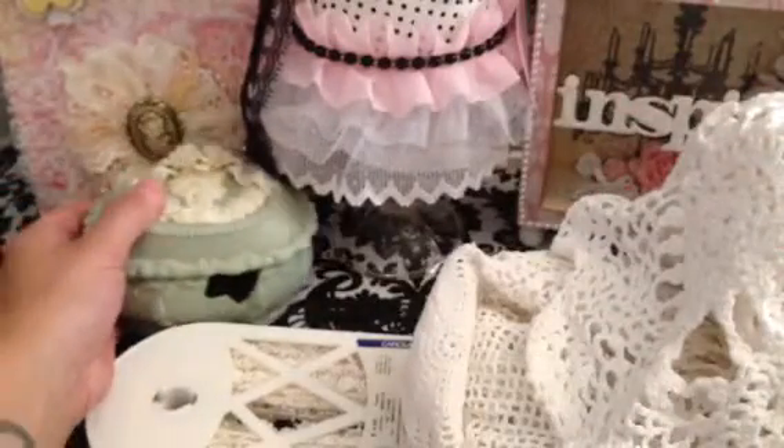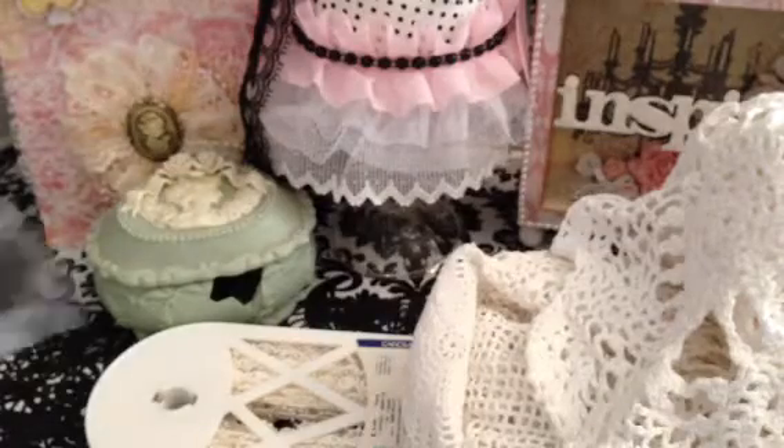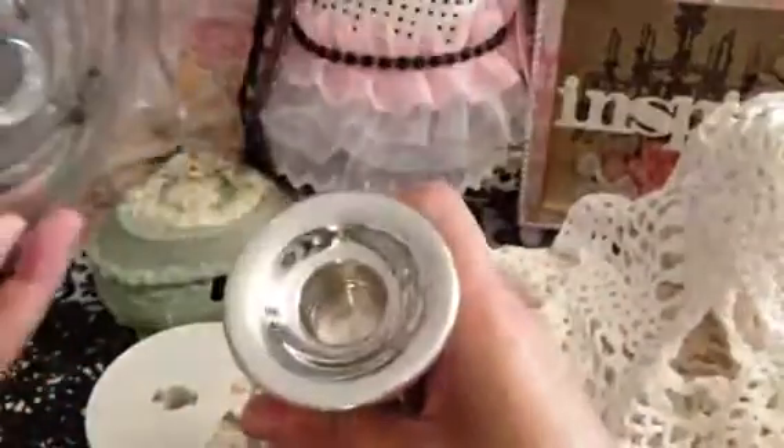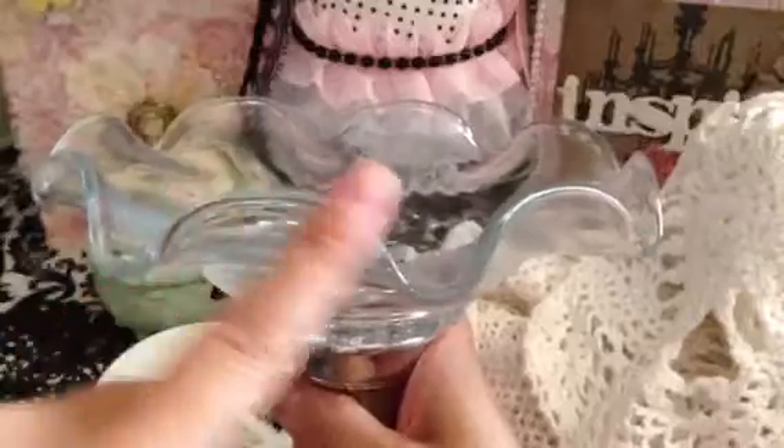I was able to pick this up for 50 cents — look at how cute this is. It has this metal stand and you can screw it off and screw it on. But I'm going to paint this white and maybe embellish the bottom half. I don't know, but I really like this part right here. So I got this for 50 cents.